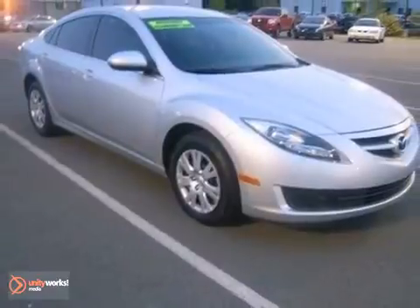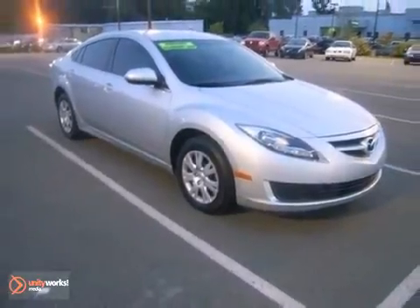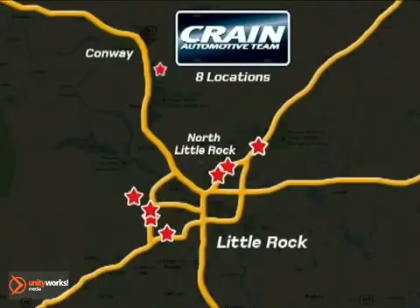Experience this hassle-free, do-anything Mazda 6 today. Visit us anytime at CrainTeam.com — CrainTeam's got 'em!